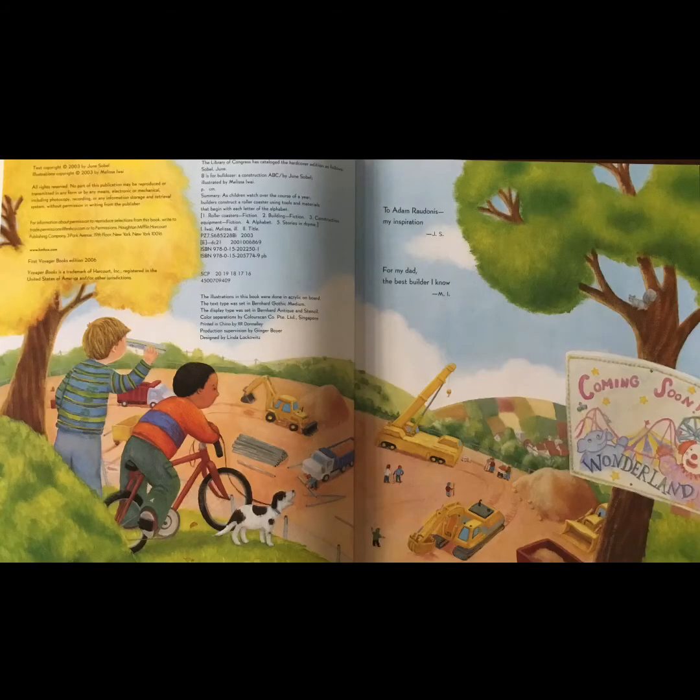Here's the publication page and the dedication page. This also gives me some ideas as to what the story is going to be like. When I look at this picture, I see two kids — one's on his bike and one has a dog. They're watching a construction site. They're building something. Tacked up to a tree on the right-hand side is a sign that says 'Coming Soon: Wonderland,' and it looks like there's a roller coaster, a clown, an elephant, and a Ferris wheel on that sign. So I'm thinking the construction crew is building Wonderland, which is some kind of amusement park. Now that I know that, I have some sense of where the story is going to go, and that's really important to helping me understand the story.